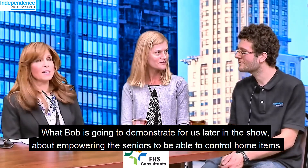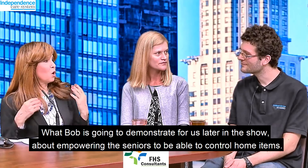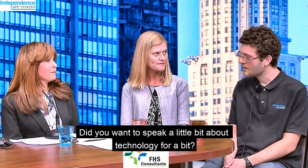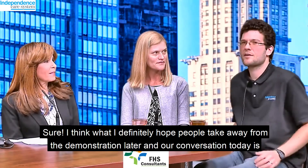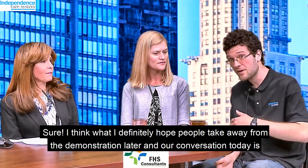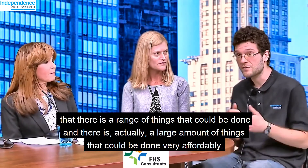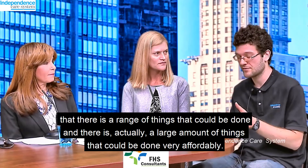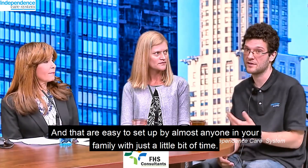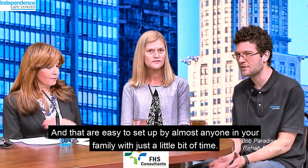What Bob is going to demonstrate for us later in the show is about empowering seniors to control home items. I think what I definitely hope people take away from the demonstration later and in our conversation today is that there's a range of things that can be done, and there is actually a large amount of things that can be done very affordably and are easy to set up by almost anyone in your family with just a little bit of time.